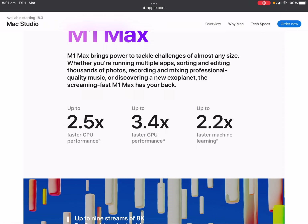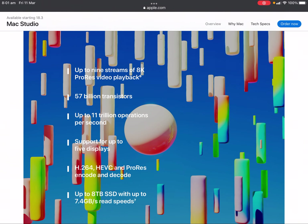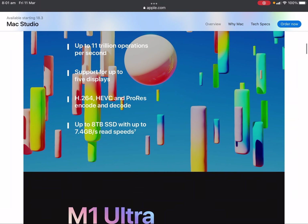The M1 Max delivers up to 2.5x faster CPU performance, up to 3.4x faster GPU performance, and up to 2.2x faster machine learning. It supports up to 9 streams of 8K ProRes video playback, has 57 billion transistors, up to 11 trillion operations per second, supports up to 5 displays, H.264 and ProRes encode and decode, up to 8TB SSD with up to 7.4GB/s read speeds.